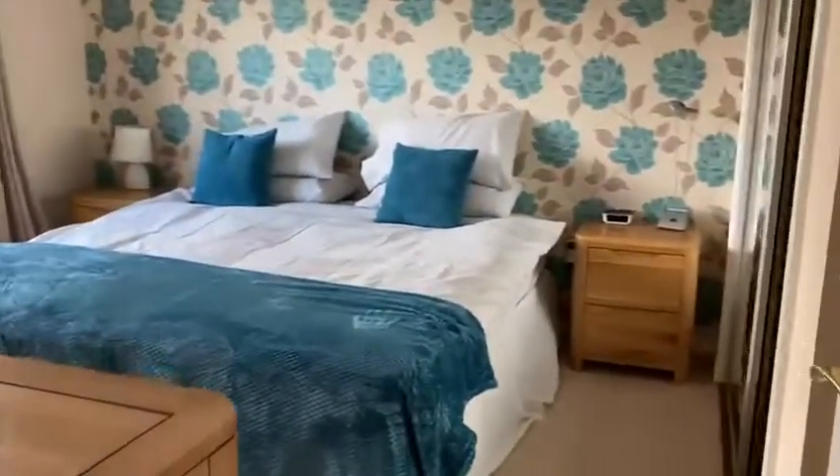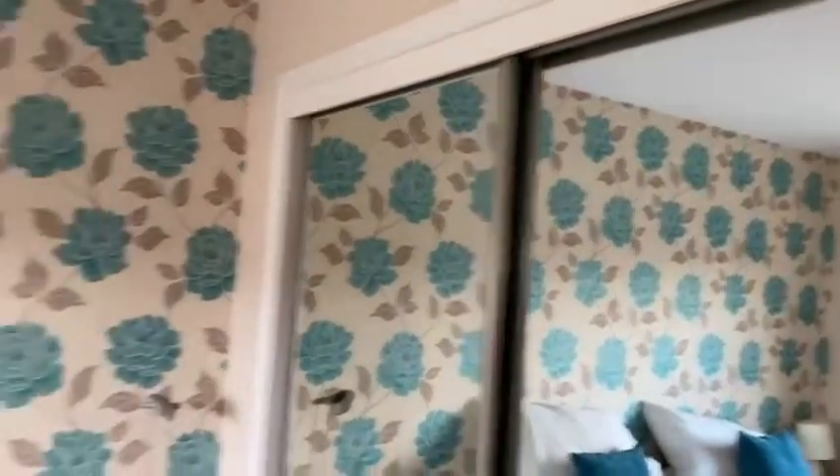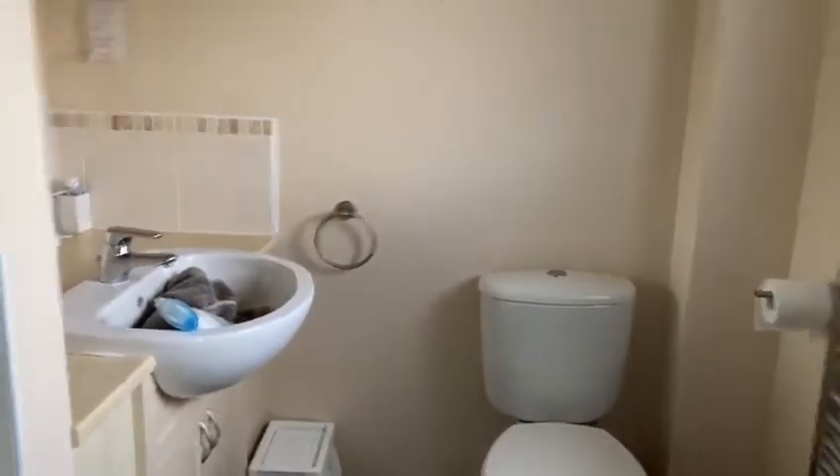Through to the master bedroom which has a super king sized bed and a double wardrobe. And through to an ensuite shower room with a built-in shower and vanity unit.